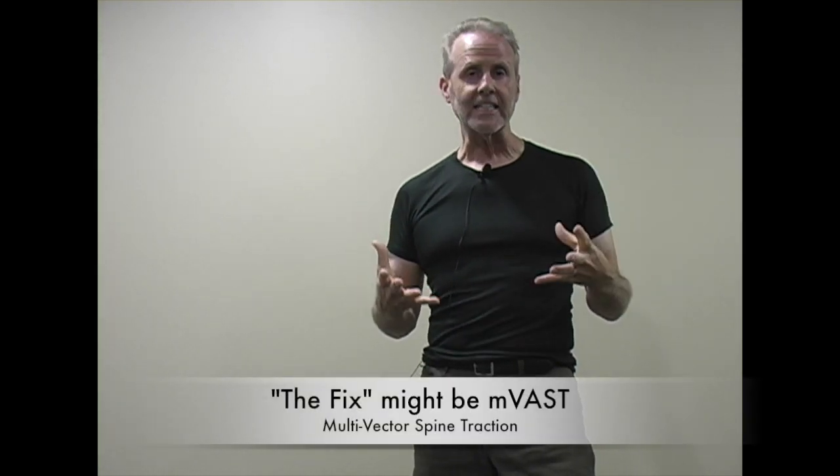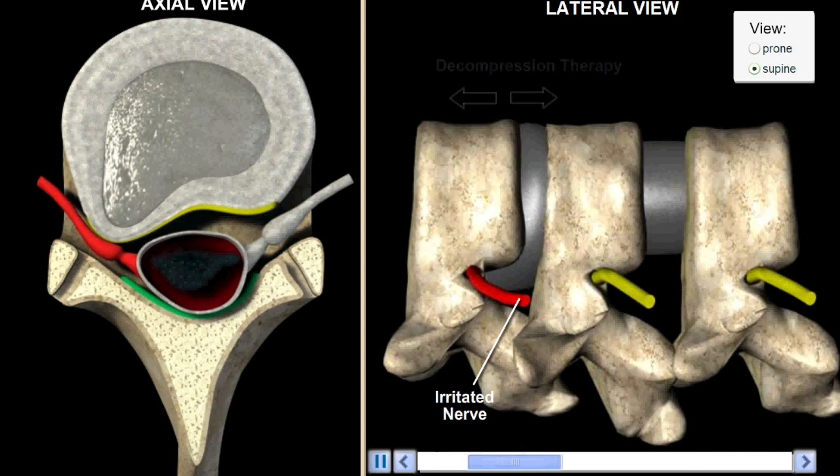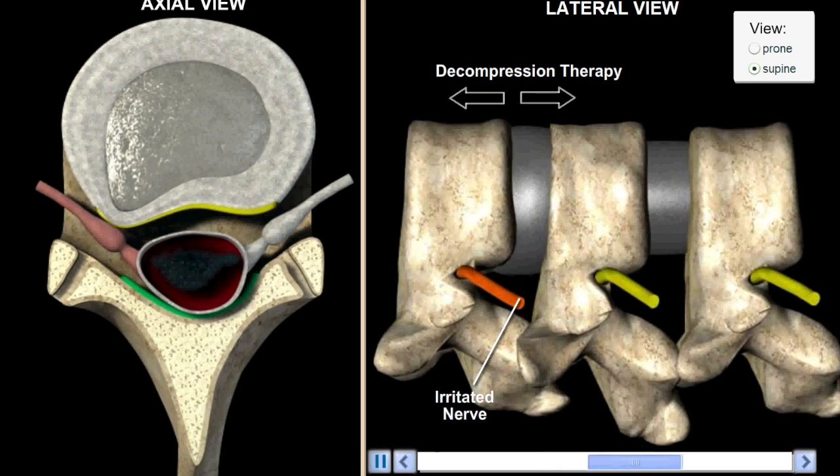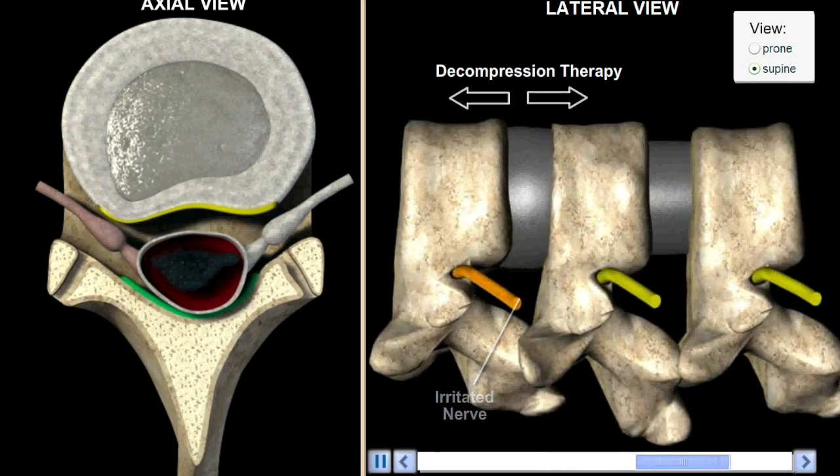The fix I'm going to describe is multi-vector active spine traction. It works better than anything I've found, and essentially no matter what the condition is, everybody with chronic lower back pain should have a proper medical workup.